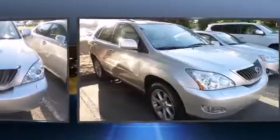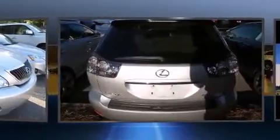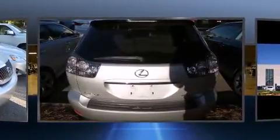Introducing the 2008 Lexus RX 350. A 3.5-liter V6 engine pairs with a sophisticated 5-speed automatic transmission, and for added security, Dynamic Stability Control supplements the drivetrain.